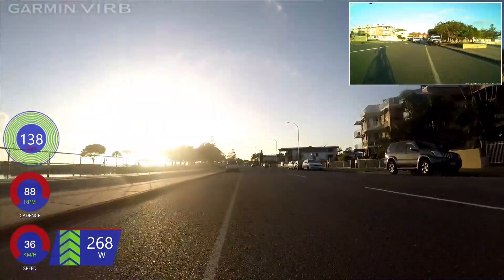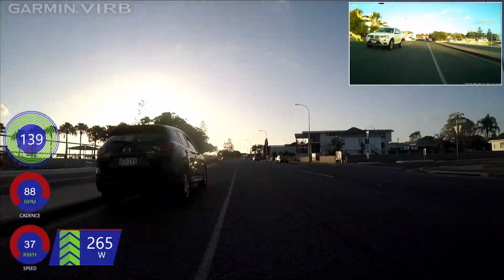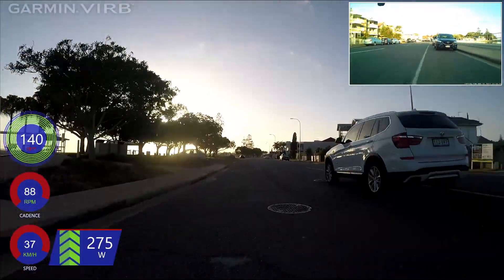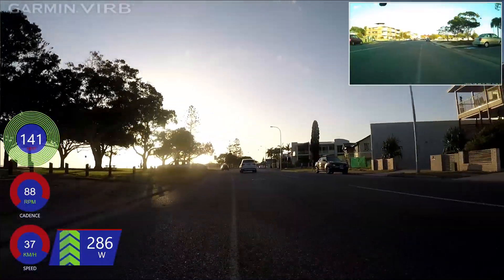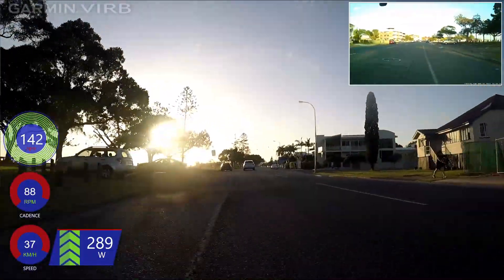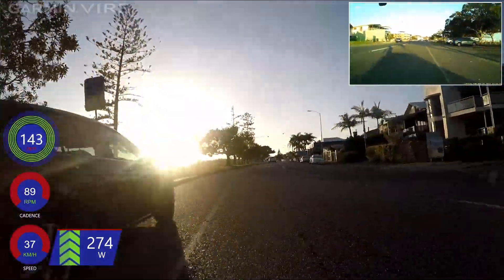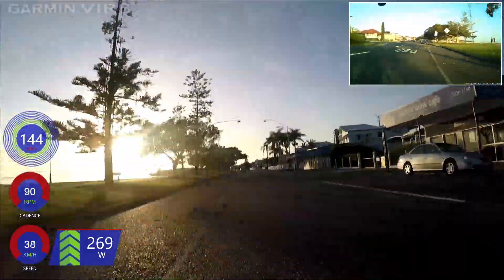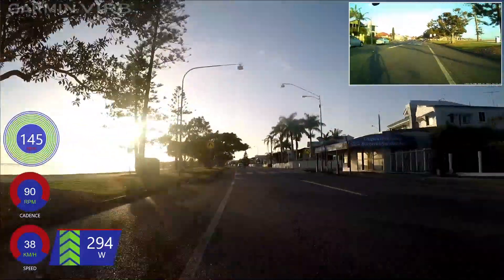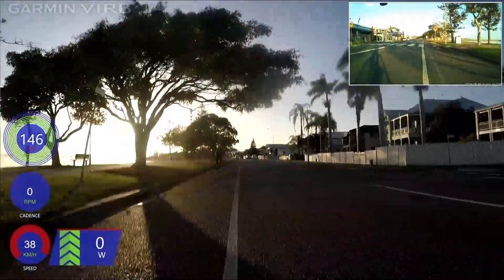It's only me on my own now. I'll just put the rear camera on — the rear view mirror, the rear camera, whatever you want to call it. So we're bombing along the foreshore at Wynnum and I thought I'd just pop the watts up there a little bit. A couple of guys jump on the back wheel in a minute, around the corner. I'll let them have a bit of an easy tow.